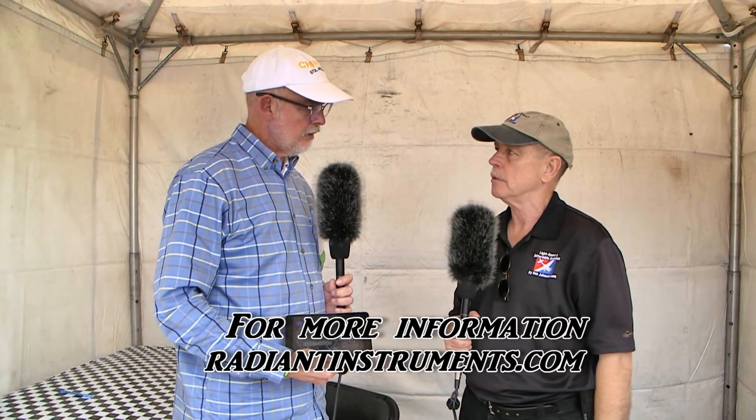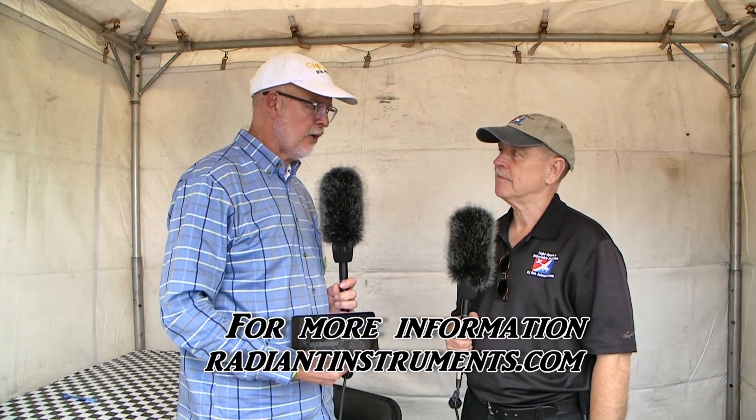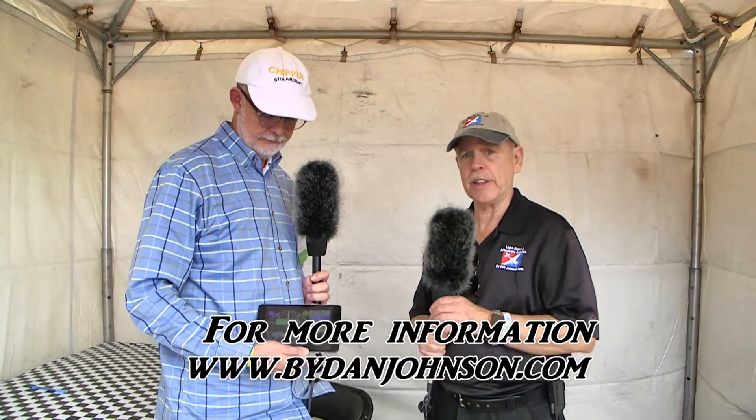Thanks for the tour of the capabilities of this app on the iPad. By the way, it also works in landscape mode. Where can we find you on the web? Our website is RadiantInstruments.com, where we're featuring our Radiant apps. We also own BeLightAircraft.com, and for the Chipper aircraft it's Chipper.aero. You can find more about James Wiebe and his various products, plus lots of other affordable aviation information, at ByDanJohnson.com. Thanks for joining us here at Sebring 2018.